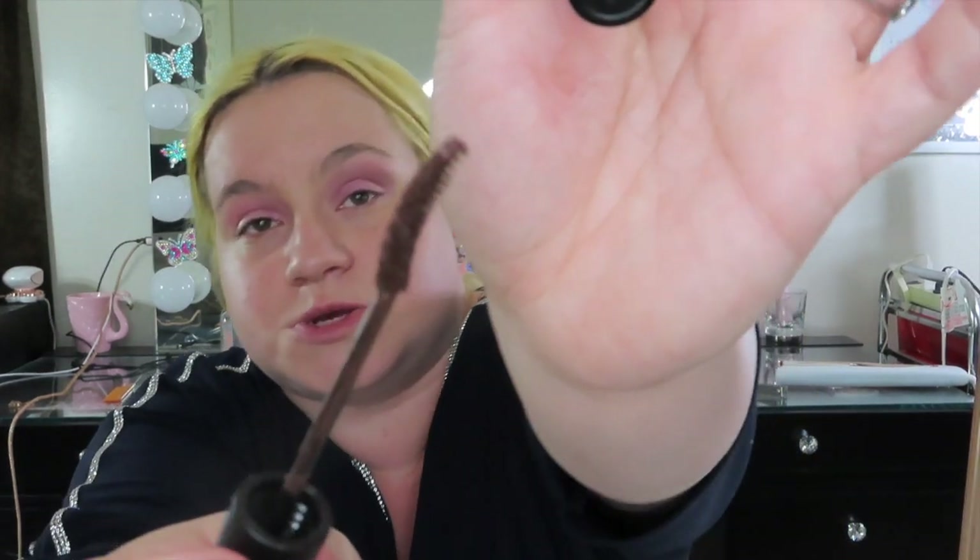The next thing is the iMimi Lash Master Mascara in color O2 Brown. They didn't have a black available in this. Look at how nice this brush is — look at that curve. I don't normally wear brown mascara, but I'm definitely going to get a black mascara in this formula because I love the formula and the brush.